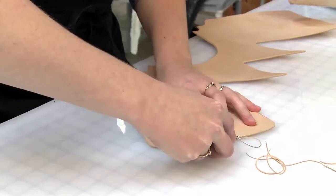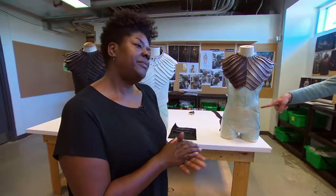In terms of costume and in terms of Starfleet uniforms, we wanted to do something fresh, and I think that our costume designer Gersha has done a phenomenal job.